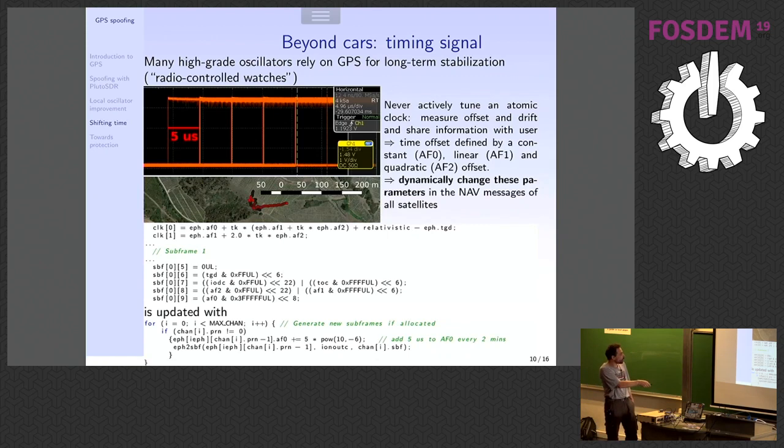What Gwen did here — and Gwen is going to jail, not me — is introduce 5×10⁻⁶, so five microseconds, into the af0 offset. When you measure the one-PPS output of the u-blox GPS, you see that every two minutes the time is shifted by five microseconds. So you can spoof time. The question was: if you spoof time, do you move in space? No — because the whole constellation jumps uniformly in time, so the relative positions of satellites stay the same. If you move by 10 microseconds you'd expect to move by three kilometers — which is obviously not what happened.